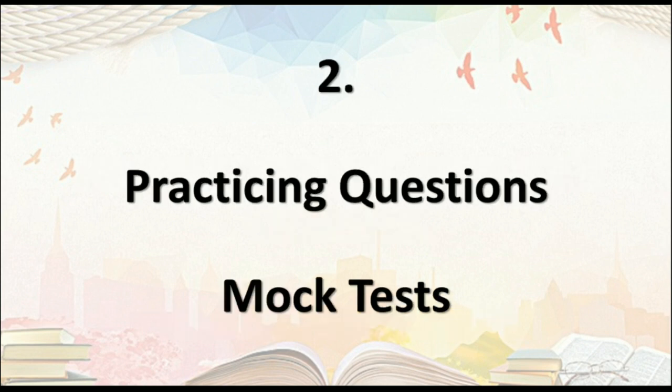The second point is practicing questions and mock tests. After going through the basic books, it is very important to practice from books having MCQs and the type of questions expected in your exam, and to go through mock tests. Previous year question papers are a very important part of exam preparation. Let me explain with the same analogy — suppose some guests are expected at your house and you are preparing a dish for them.